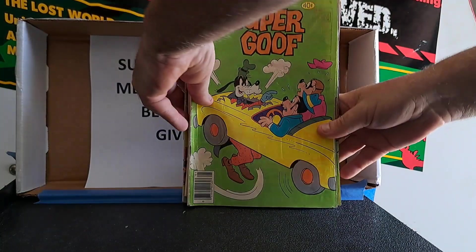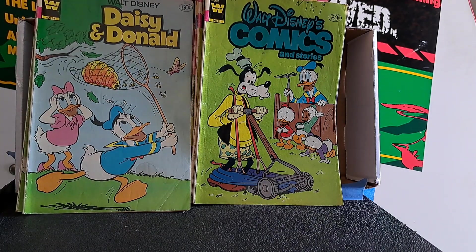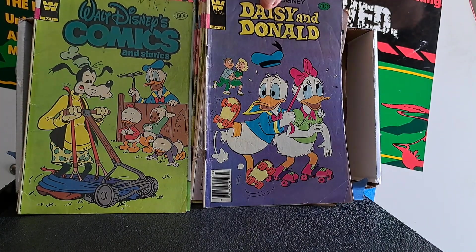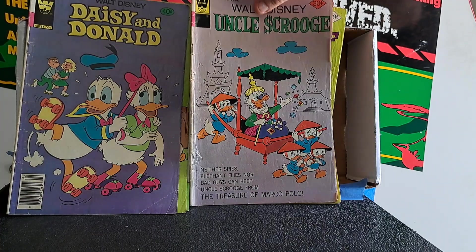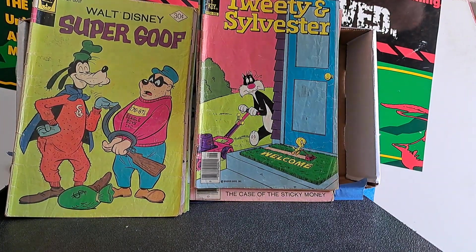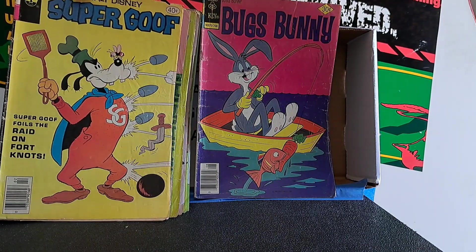Super Goof number 59 - I like the ones that have numbers on the cover. Daisy and Donald 57. Walt Disney Comics and Stories 505. Daisy and Donald number 43. Uncle Scrooge - 'Treasure of Marco Polo' - this is actually a banned Carl Barks story they won't reprint anymore, so that's kind of cool. Another Super Goof. Tweety and Sylvester 94. Uncle Scrooge, Super Goof, and a Bugs Bunny.